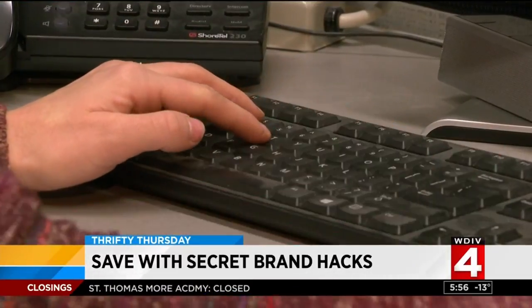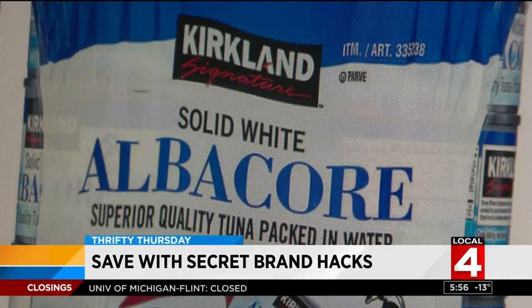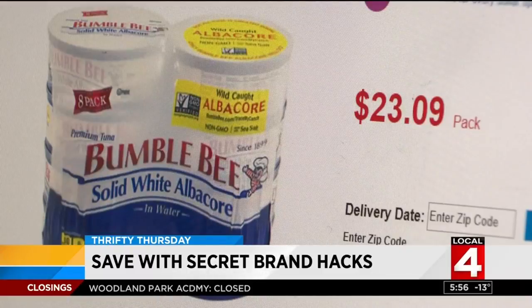If you like canned tuna, you should try the Kirkland Signature brand. It's supplied by Bumblebee Foods. However, their tuna is about 10 cents more per ounce.